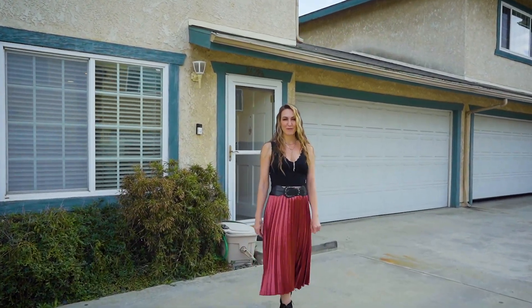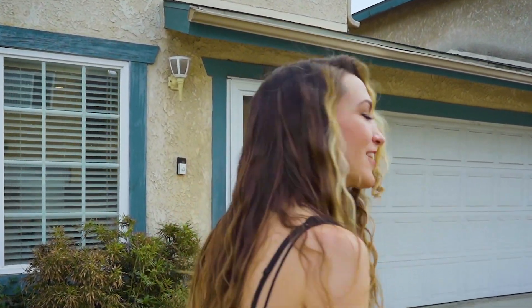Hey guys, I'm Nicole Niquette with Keller Williams Beach Studies. I am super excited to show you 8628 and three-fourths Ramona Street in Bellflower, California. Come on in, let's take a look.